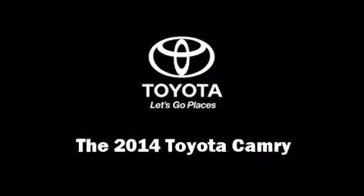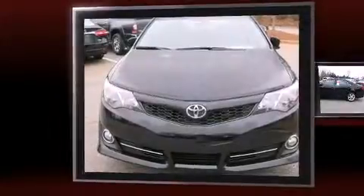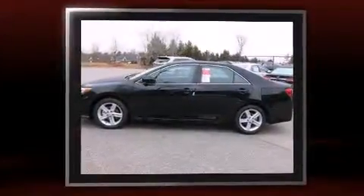Treat yourself to a test drive in the 2014 Toyota Camry. This four-door, five-passenger sedan offers the latest in technological innovation and style.